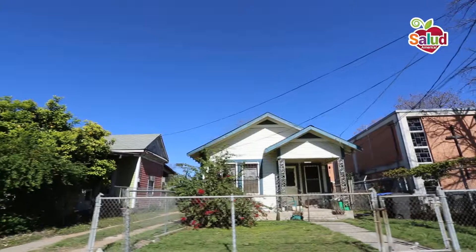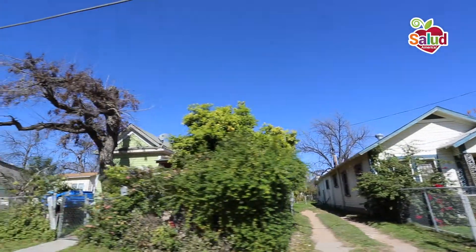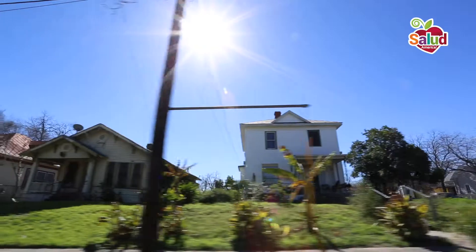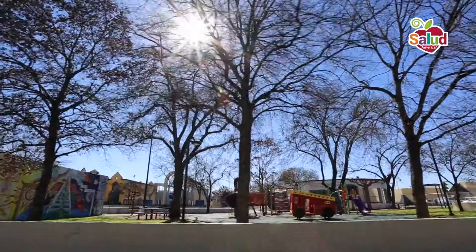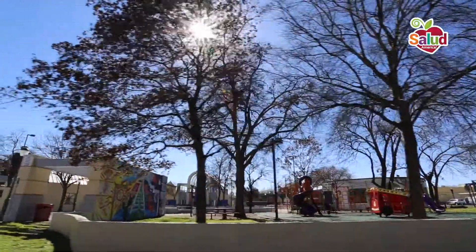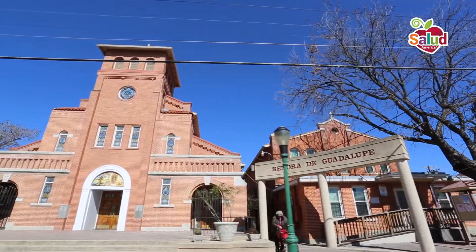We were tasked with coming up with a solution for a neighborhood that suffers from lack of access to fresh foods, otherwise known as a food desert. We discussed the health problems that many residents in the west San Antonio neighborhood called Avenida Guadalupe suffer from, and ways the built environment can combat that.